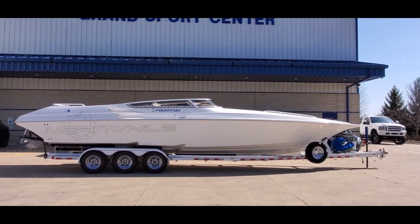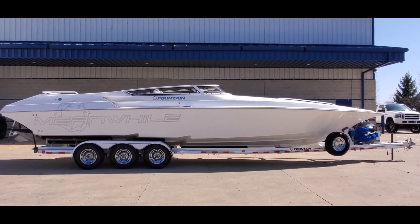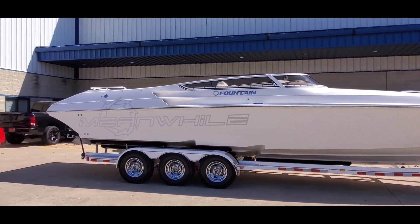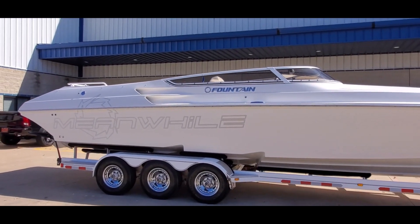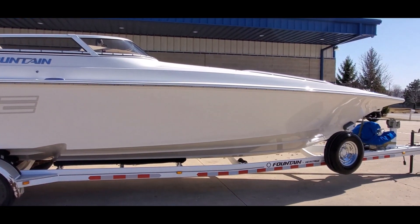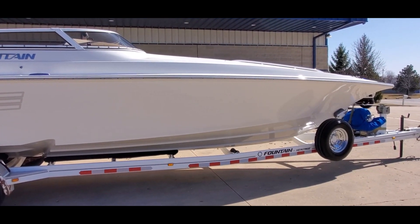You're looking at a beautiful 2008 Fountain 35 Lightning. This boat is available for sale at Grand Sports Center here in Lake in the Hills, Illinois. This is a superb piece. I'm going to take you through a full video walk around today.